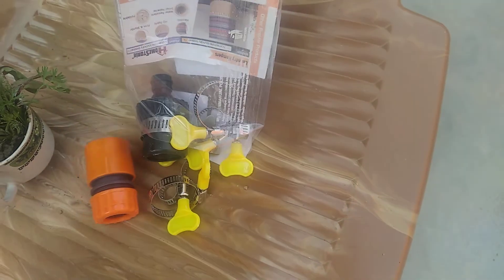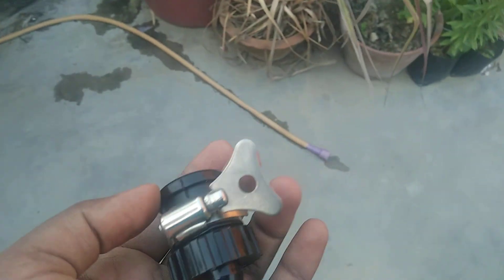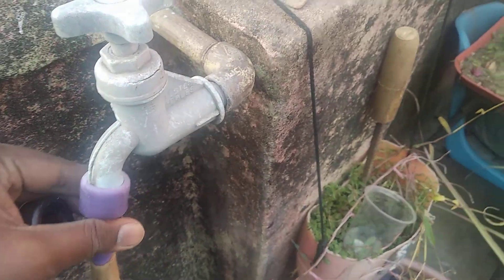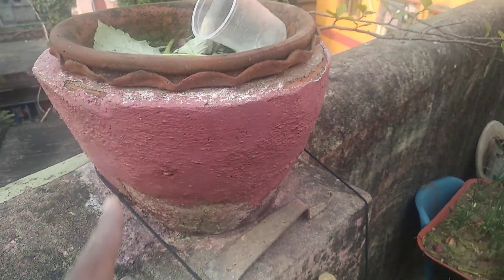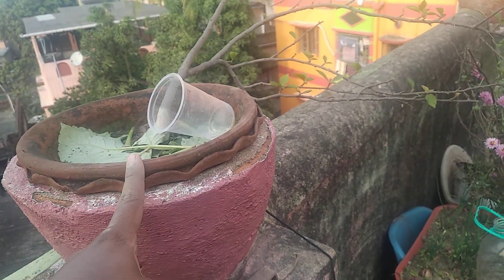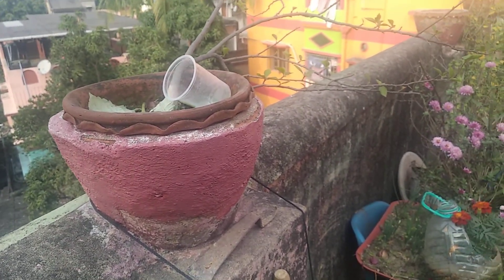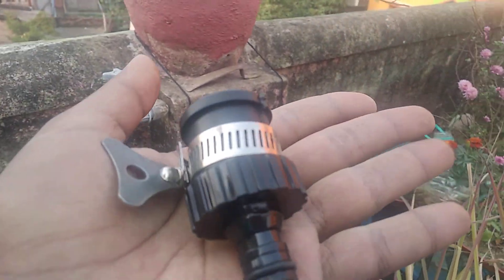I'm not going to promote anything — I just want to show you these tap connectors. Normally I use this tap connector, but when I connect it like this, water back-flows and jumps out from this gap onto a nearby spot. So whatever plant I keep there doesn't need to be watered manually — it gets water automatically.